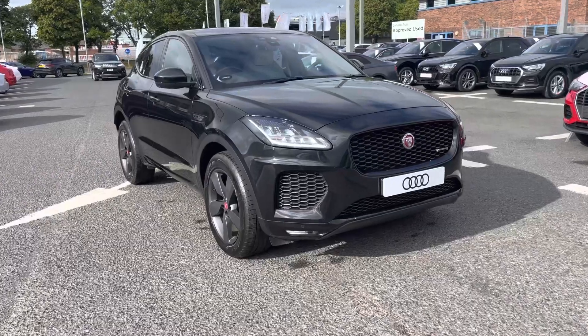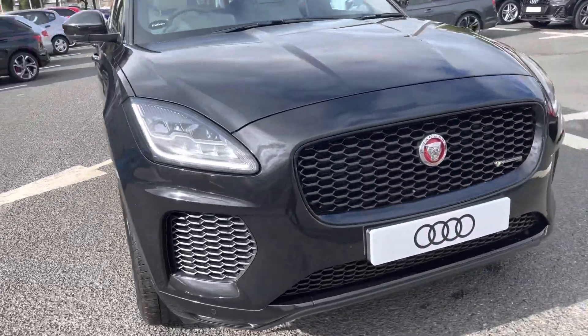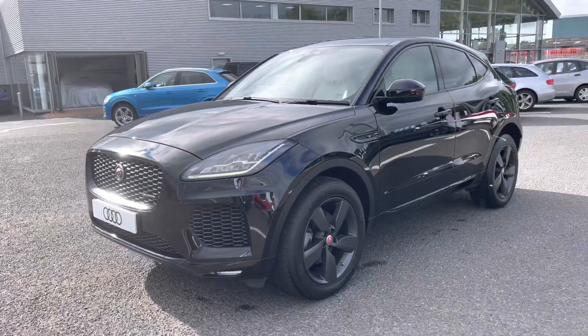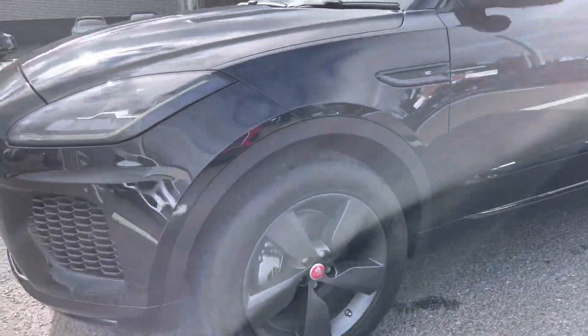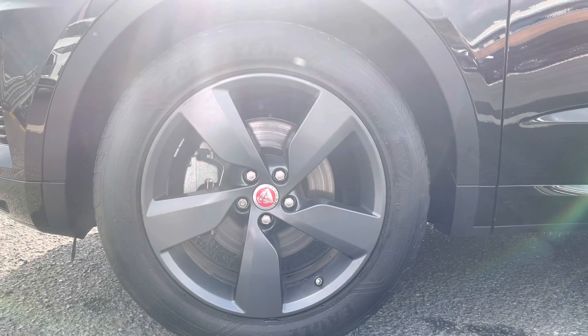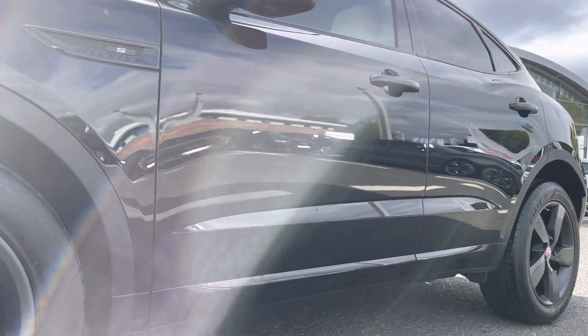Moving on to the vehicle itself, it does come fitted with LED headlights combined with signature daytime rear lights, ensuring you get maximum visibility on the road regardless of weather conditions. This car also comes with the R Dynamic S styling pack, adding sporty features to the exterior, such as these 19-inch five-spoke alloys finished in satin dark gray, really complementing the exterior styling.